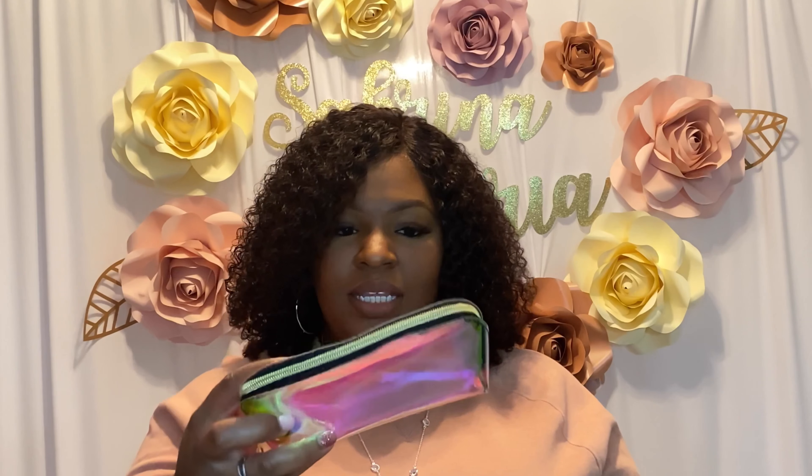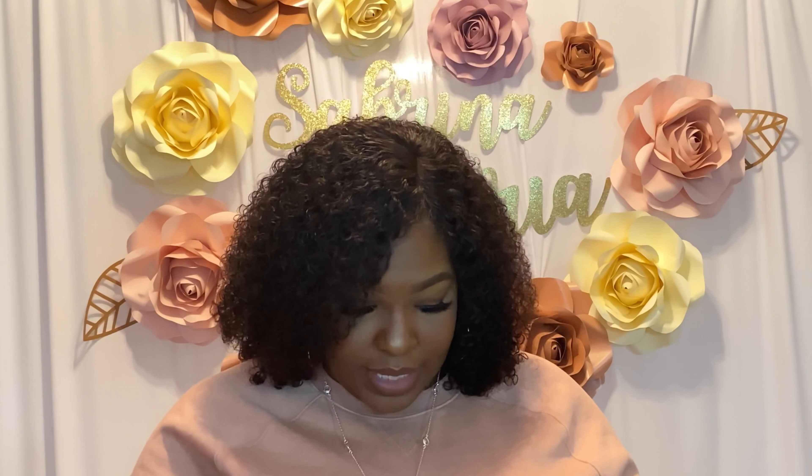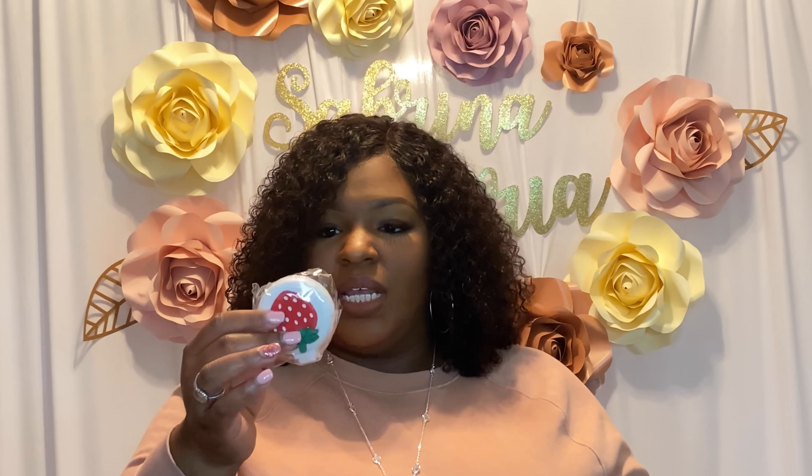I ordered it and they shipped it really fast — I got it within like a week. Shipping was super duper fast. They were very professional when they contacted me about my order, and they have really good customer service.